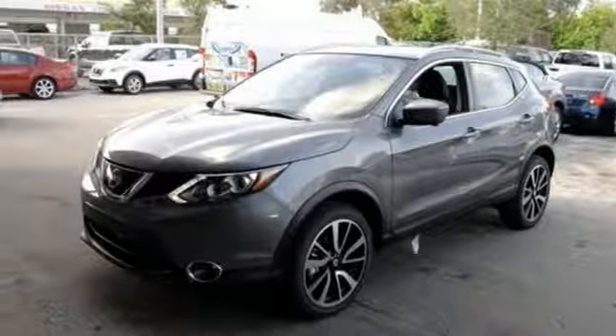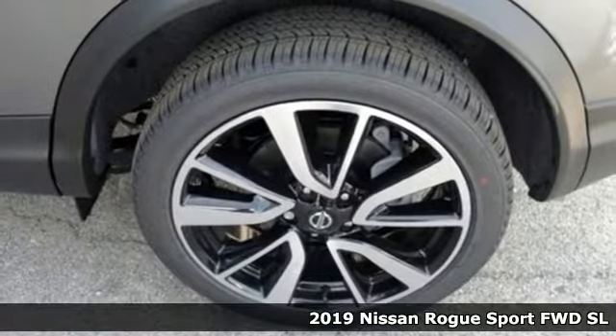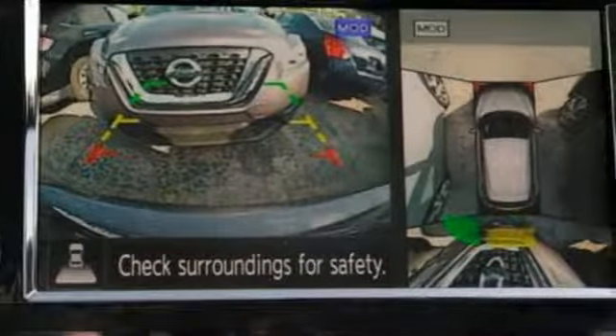Here's a new 2019 Nissan Rogue Sport. It is what it says it is — a rebel ready for some fun. It comes with all the amenities you need.